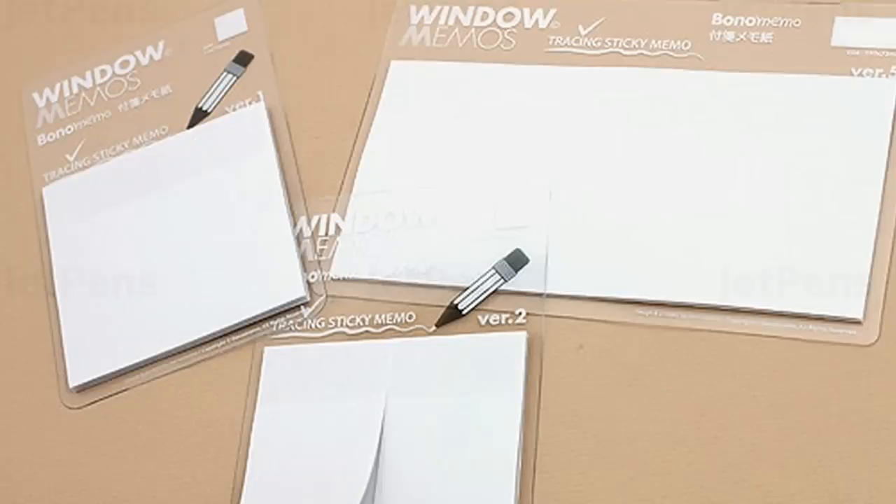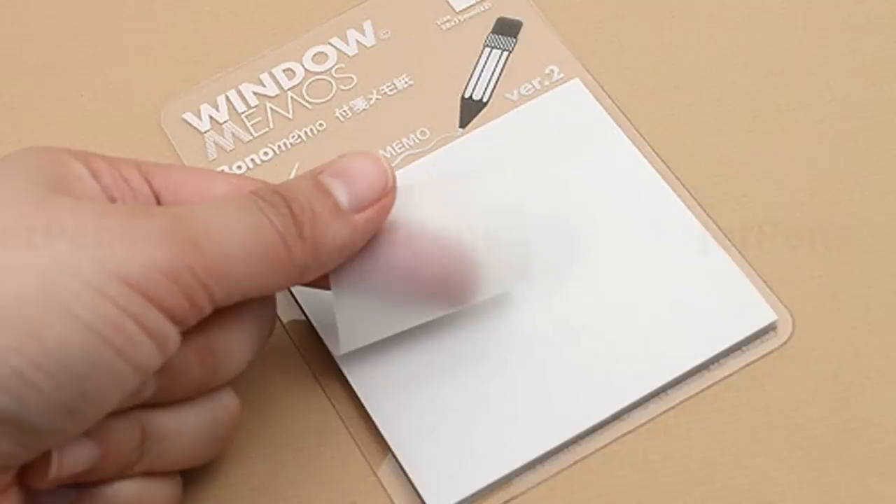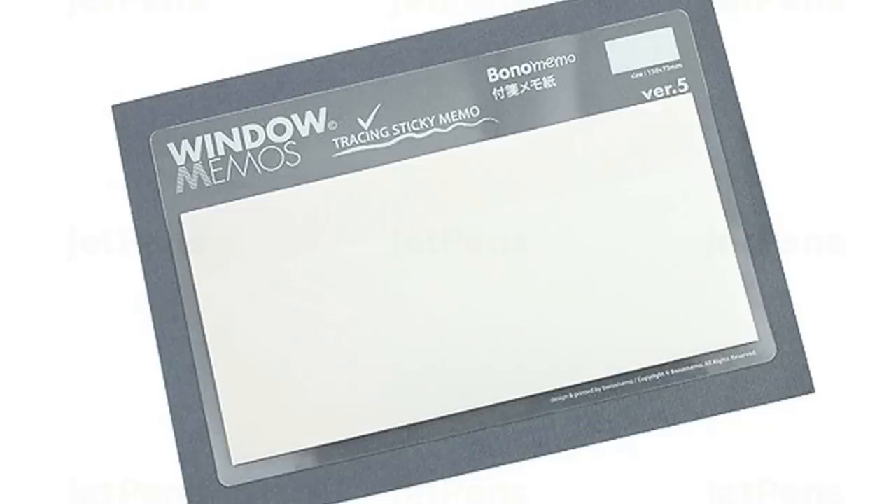Along those same lines these would be great for students to trace diagrams and charts in their textbooks and then put the sticky memo right in their notebook with their notes from class. Just like post-its, you can peel off the sticky note from paper and it doesn't leave a trace — you can reposition them and everything. You can get these window memos from JetPens. There are currently three versions: Version 1 is 3 inches square with 40 per package; Version 2 is 1.5 by 3 inches with 80 per package; and Version 5 is 3 by 6 inches with 20 per package — all around $8.